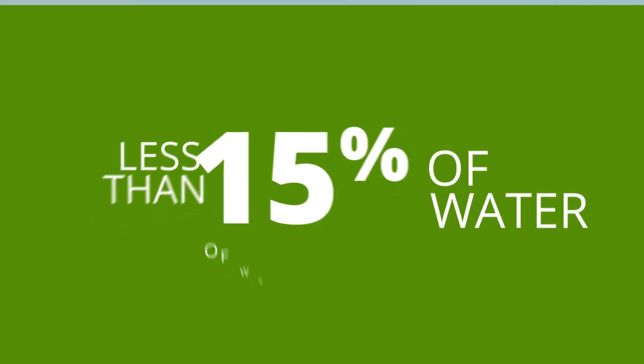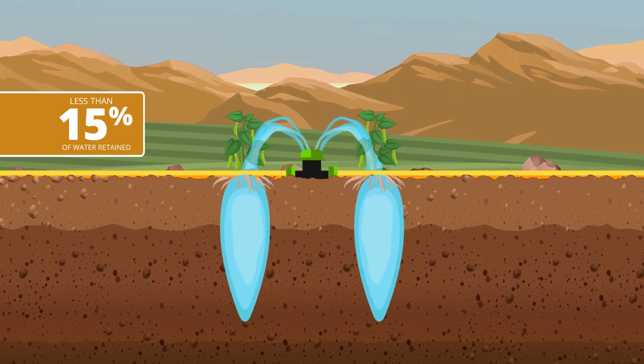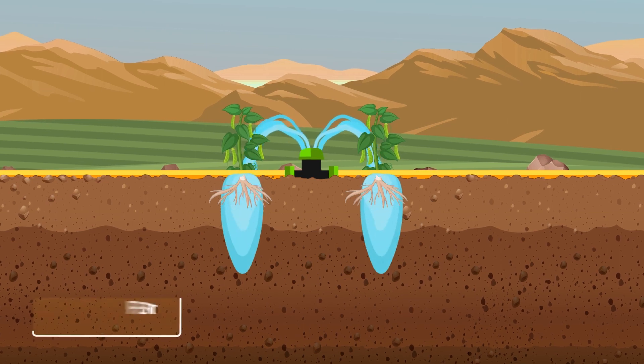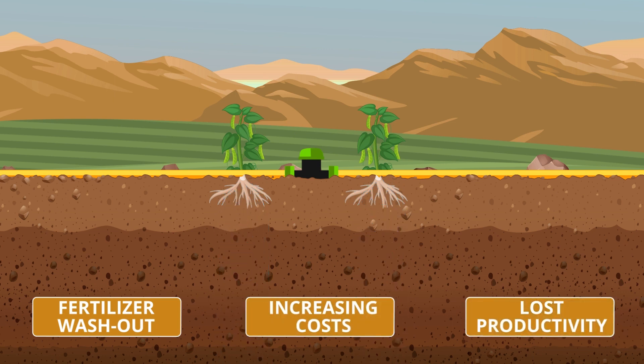Less than 15% of water applied through rainfall or irrigation is retained in the topsoil long enough for plants to make use of it. Most of the water is quickly lost to deep drainage, causing fertilizer washout, increasing costs, and lost productivity.